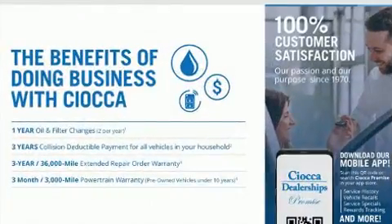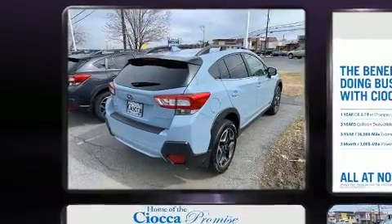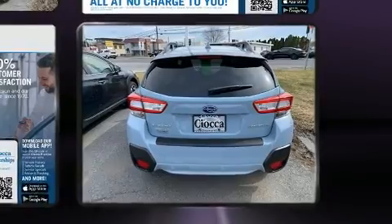A wealth of standard features means that you no longer have to sacrifice — like leather upholstery, an automatic dimming rear-view mirror, lane departure warning, and one-touch window functionality.